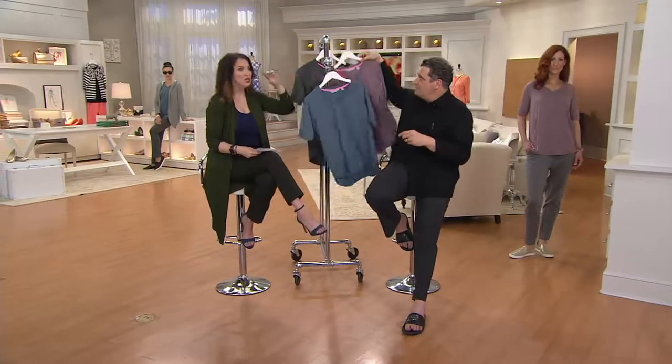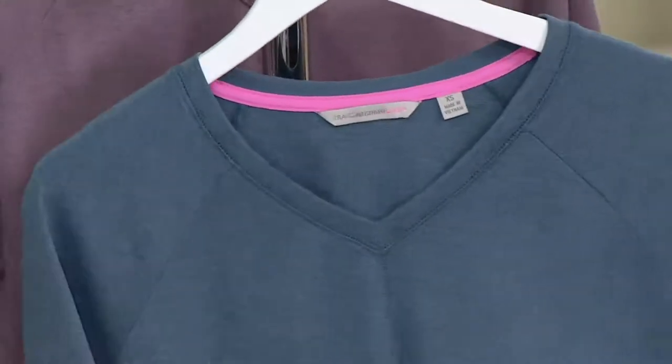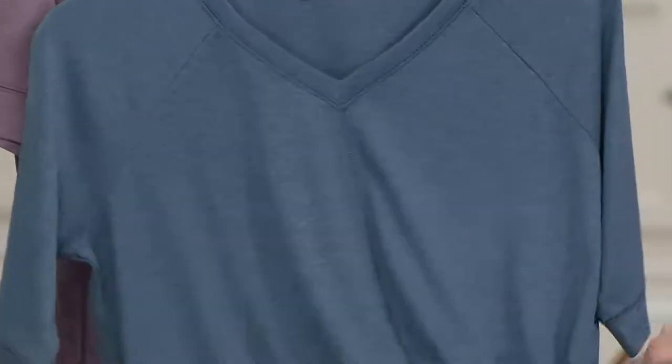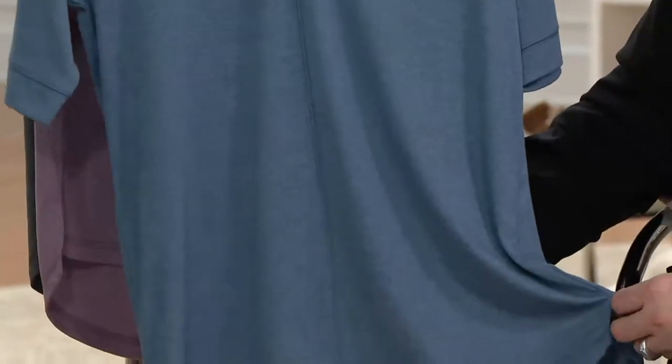This is a relaxed fit. So when you get this at home, this is something that is going to drape on your body and give you that weekend finish and comfort. When you want to go out — you're going to the soccer games, you're going to visit friends, you're going to grab a cup of coffee with your girlfriend — this is something that you put on. You'll look beautiful with the color and the style, and at the same time you're going to feel so comfortable.